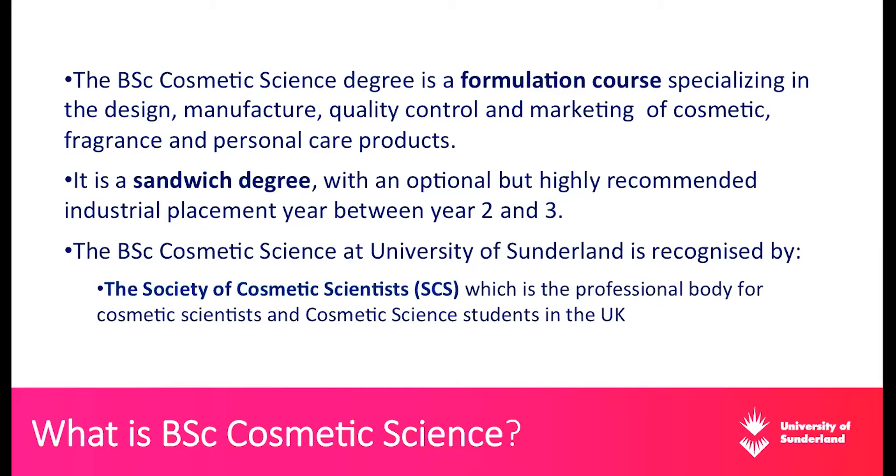Some students decide to move straight to year three without a placement year; others would like to have one. From what I've noticed over the years, some students have really benefited from their placement year - it contributes to developing professional and transferable skills and helps them adapt to the industry. On the other hand, I've seen some graduates who didn't do a placement year and found a job in the industry straight after graduation and adapted really well. So it depends on the individual student.